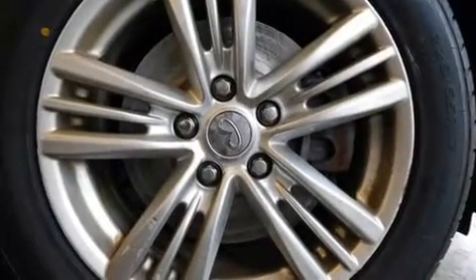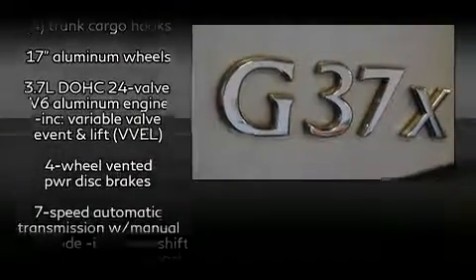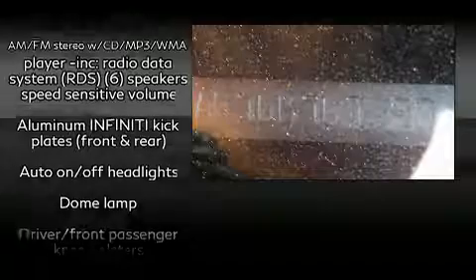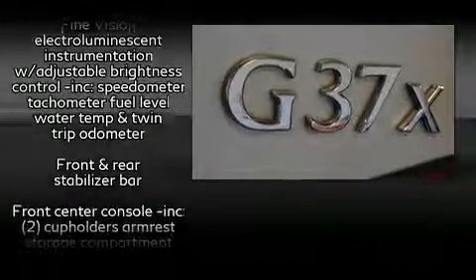Infiniti ensures the safety and security of its passengers with equipment such as dual front impact airbags with occupant sensing airbag, head curtain airbags, traction control, brake assist, anti-whiplash front head restraints, a panic alarm, and four-wheel disc brakes with ABS.